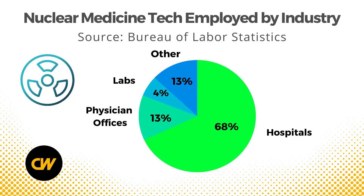The vast majority of nuclear medicine techs work in hospitals, about 68%. About 13% work in physician offices, and about 4% work in labs outside of hospitals and physician offices.